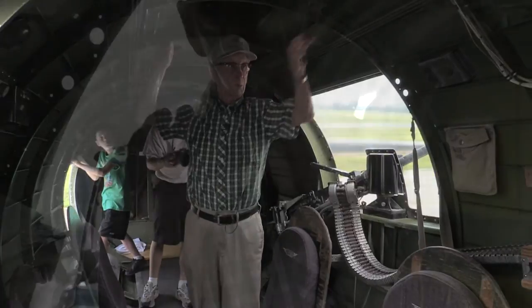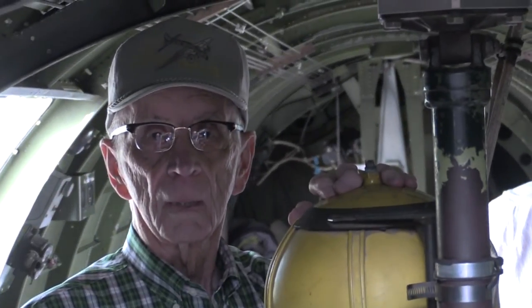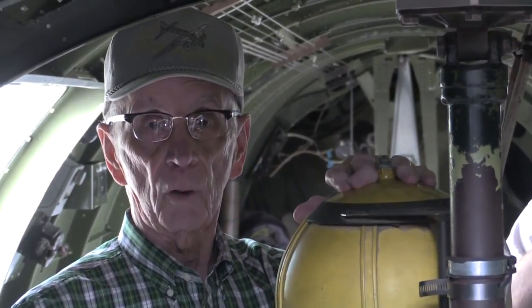The sub-zero temperatures at high altitudes left a lasting mark on his hands. "20 below. So you're constantly dealing with cold hands?" "Yeah, your hands get it — because you can't hardly wear gloves if you're going to use that equipment."